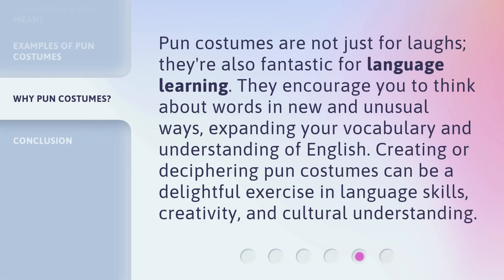Pun costumes are not just for laughs — they're also fantastic for language learning. They encourage you to think about words in new and unusual ways, expanding your vocabulary and understanding of English. Creating or deciphering pun costumes can be a delightful exercise in language skills, creativity, and cultural understanding.